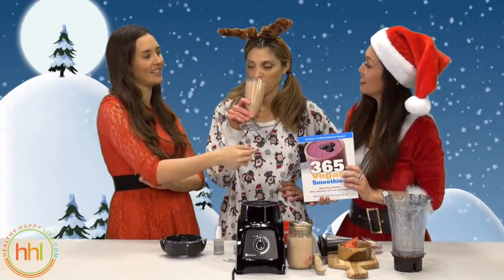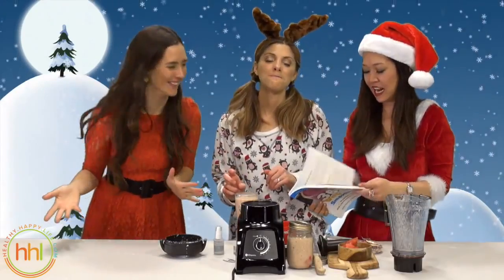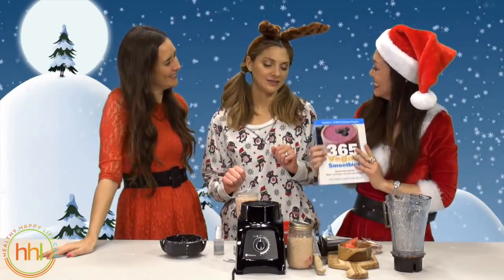Do you potentially add the peppermint stick to any of these smoothies? It's not going to go with the spicy radish cooler — probably not. But any like chocolate smoothie? Yep.